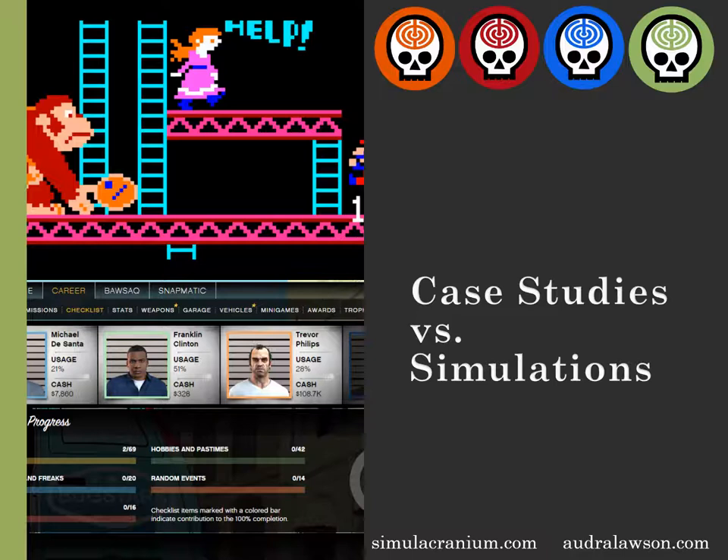On the other hand, simulations are more like open world games — games like Grand Theft Auto, Fallout, or even World of Warcraft — where there are some rules, there are some directives that come up, but the player is free to create their own experiences, make independent decisions, and those decisions ultimately affect what happens in their gameplay.